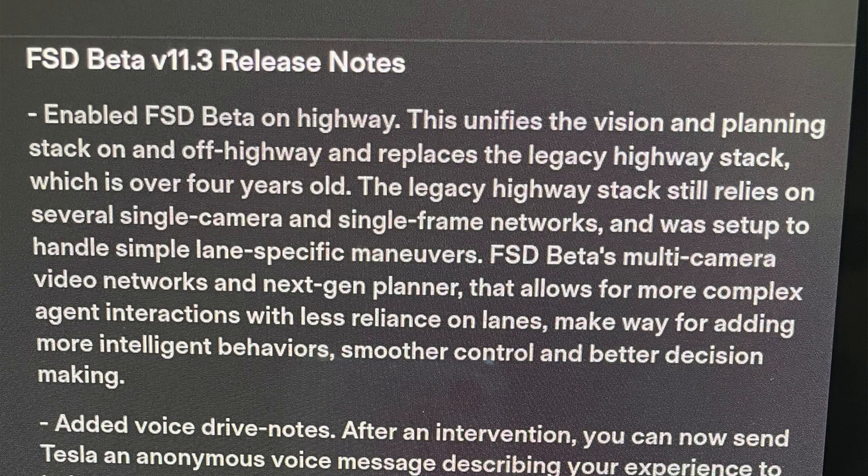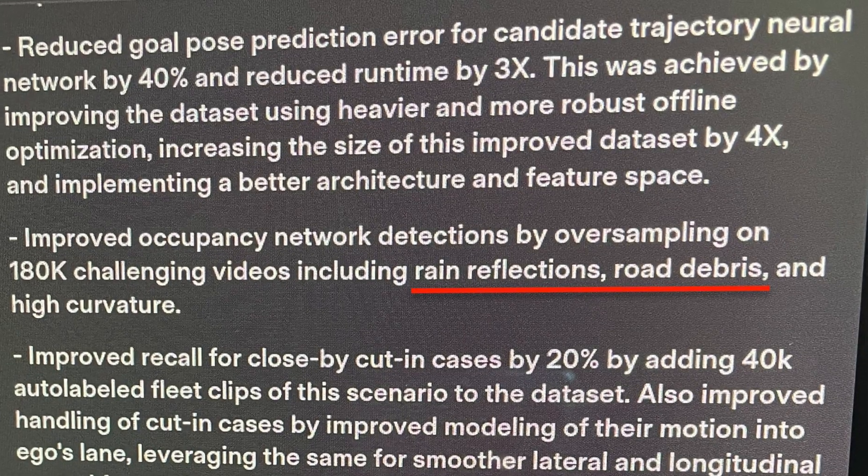The release notes are pretty technical and long, so I'll highlight the main parts. One of the most important changes besides the single stack is improved handling of highway rain reflections. On dark highways with light reflections from other headlights, even humans can get confused about which lane they're in. This update brings better rain reflection handling overall, as well as improved detection of debris and other objects on the street — a major improvement for those struggling with autopilot issues.